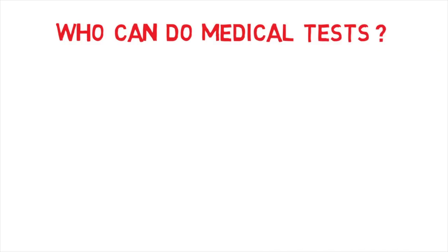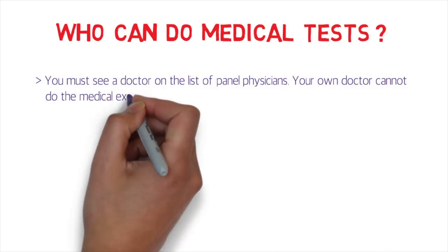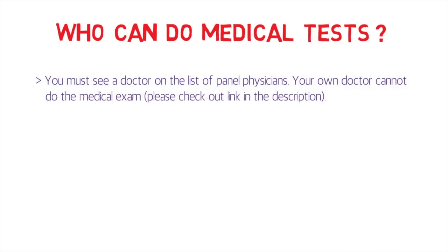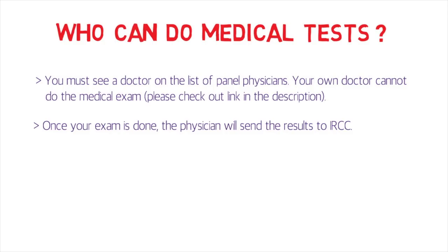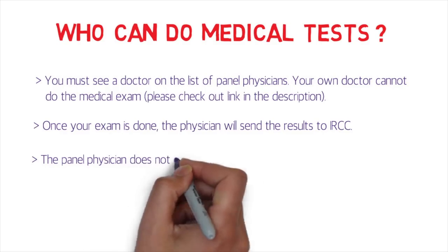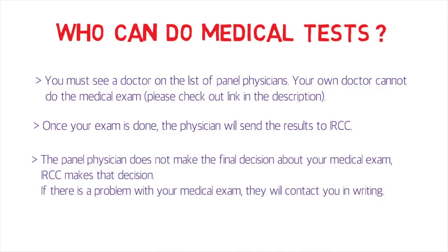Who can conduct the medical test? You must see a doctor on the list of panel physicians — your own doctor cannot perform the immigration medical examination. I'll provide a link in the description box for panel physicians. Once your exam is done, the physician sends the results directly to IRCC. The panel physician does not make the final decision — IRCC does. If there's a problem with your medical examination, they will contact you in writing.